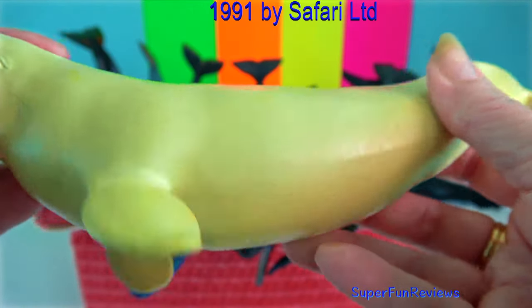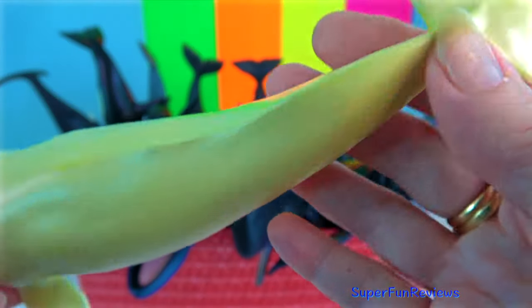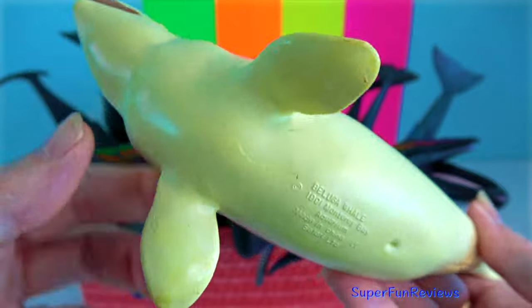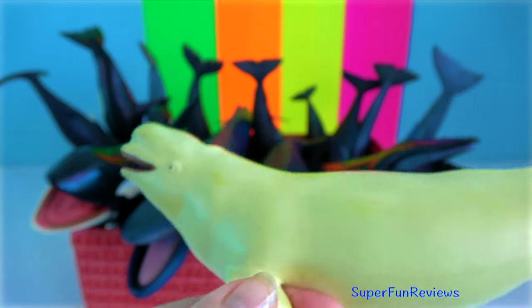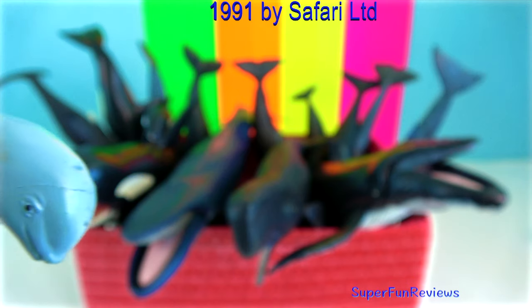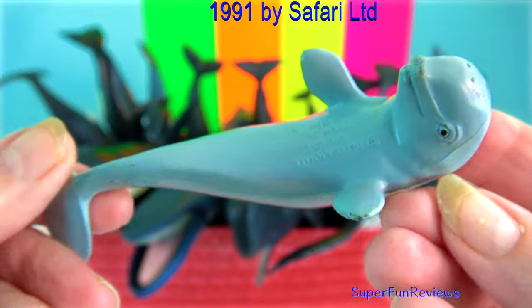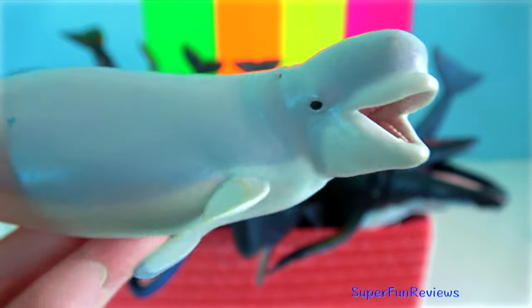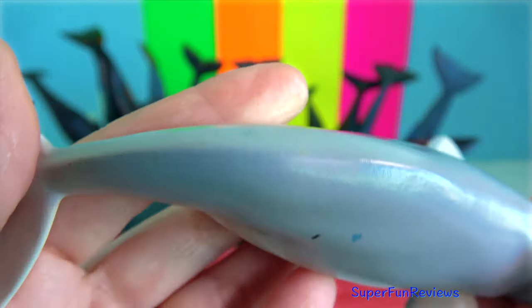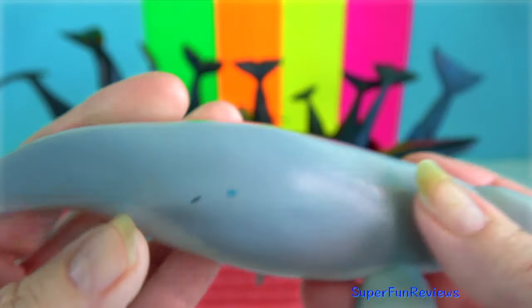Beluga whale. It is one of the two members of a family including the narwhal. Its all-white colour and the absence of a dorsal fin allows it to swim under ice with ease without being seen. It possesses a distinctive protuberance at the front of its head which houses an echolocation organ called the melon, which in this species is large and deformable.